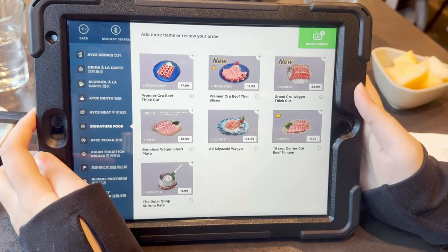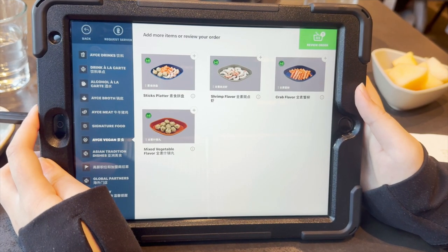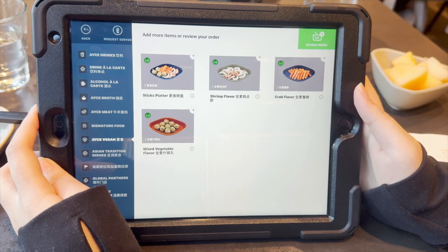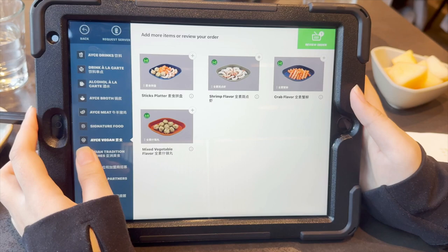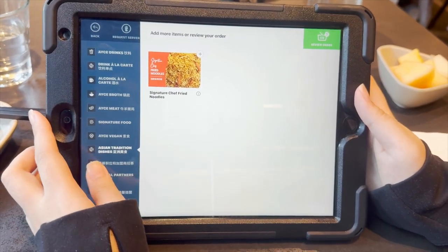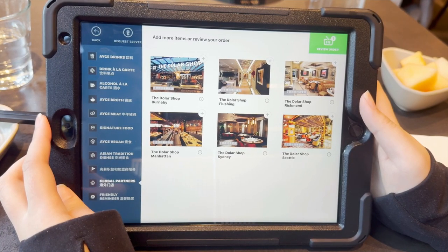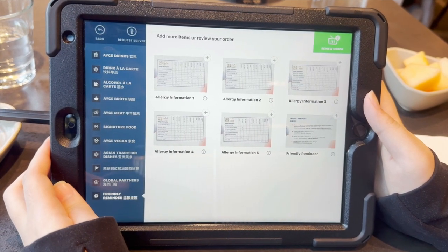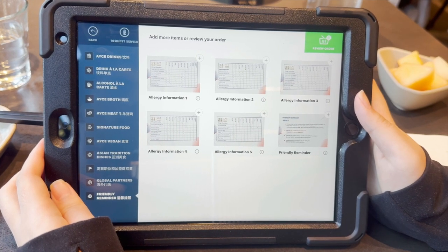If you find their meat too basic, they offer premium meat for additional costs ranging from $9.99 to $54.99 — mostly different premium beef, Wagyu, and shrimp. There is also a vegetarian and vegan option with vegetable paste formed into seafood items such as shrimp and crab sticks. At the end of the menu, they have an appetizer — the signature chef fried noodles — that you can order, and there's also self-serve appetizers at their station. At the end of the menu is a section with friendly reminders, and you can find allergy information if you click on any of those pages.